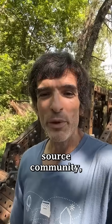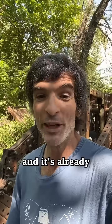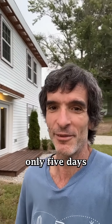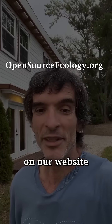Using current methods, which are expensive and inefficient. But with the help of the open source community, we apply the same philosophy we use with machines to housing, and it's already working. Here's a house that we're training people to build in only five days for sale right now. All the designs and instructions are posted on our website for free.